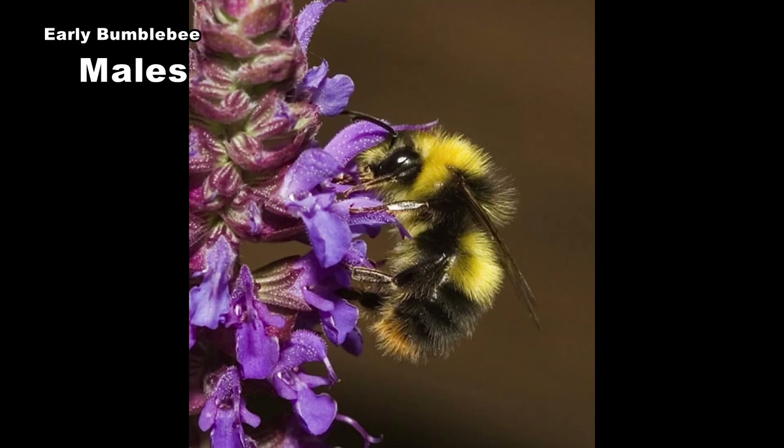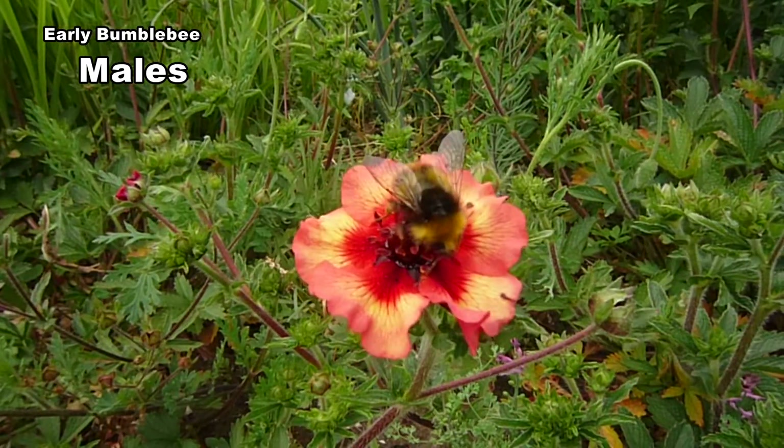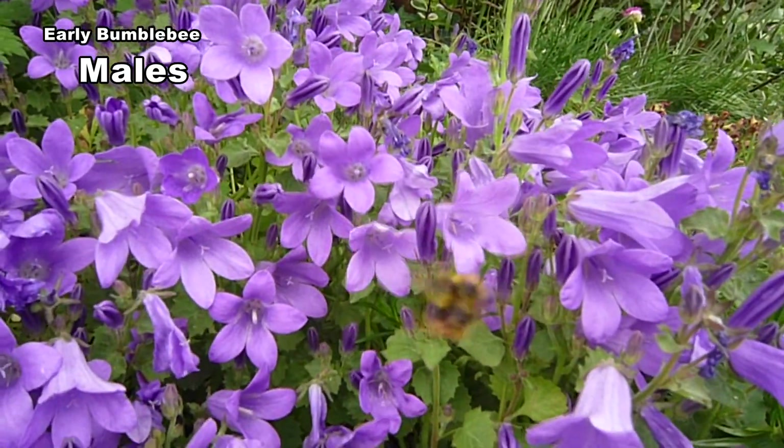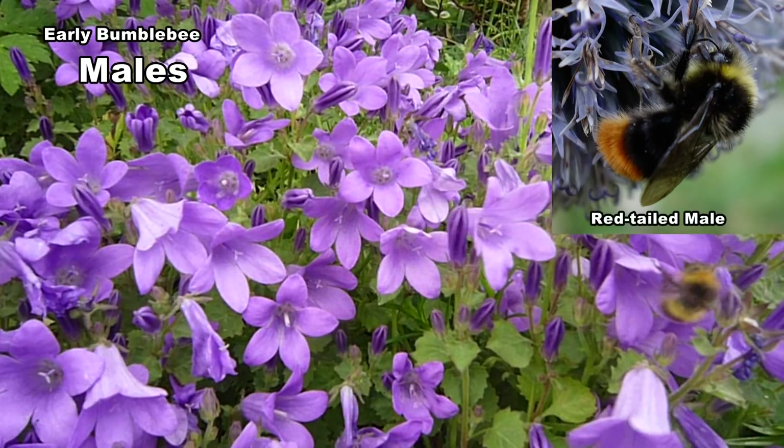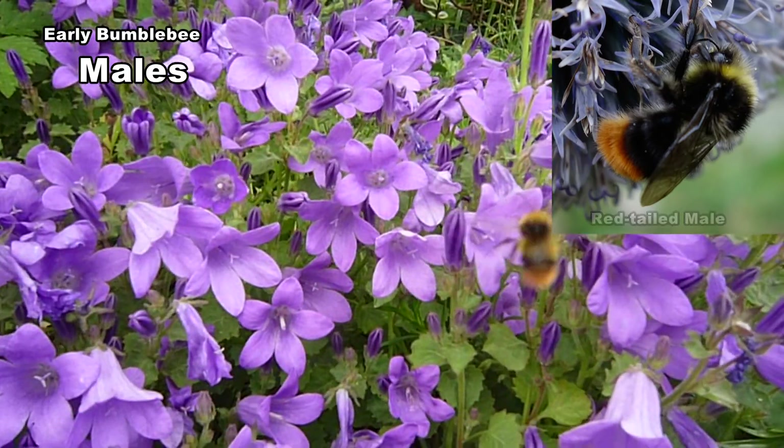Males have a yellow band on the abdomen plus a broad yellow collar that wraps around the thorax and yellow hair on the face. The band on the abdomen helps to distinguish them from red-tailed males. Males vary in length from 11–13mm.